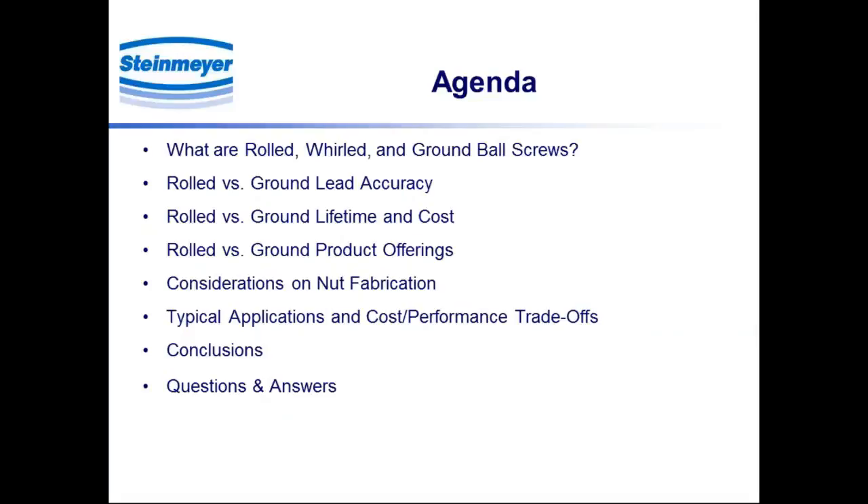We're going to talk about lead accuracy, a fundamental accuracy specification, which is fundamental to their performance and application optimization. We'll talk about lifetime and cost issues and the different product offerings, particularly Steinmeier's offerings. Considerations on nut fabrication — that's a very important topic, something near and dear to our hearts here at Steinmeier. We'll talk about typical applications and the cost-performance trade-offs between the different types of screws, then wrap it up and get into questions and answers.